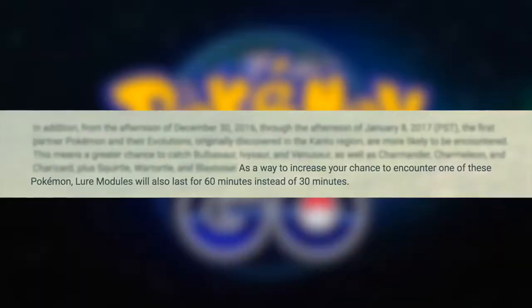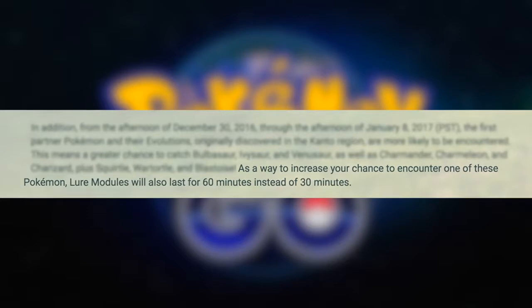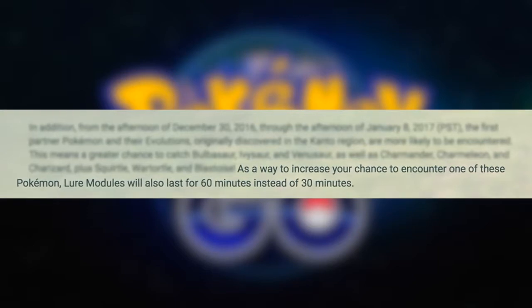For everybody who does not have all of their starter evolutions in their Pokedex, this is humongous news. And one more huge thing — as a way to increase your chance to encounter one of these Pokemon, lure modules will also last for 60 minutes instead of 30. They doubled the lure time, and we're definitely going to be taking advantage of that, starting December 30th through January 8th.